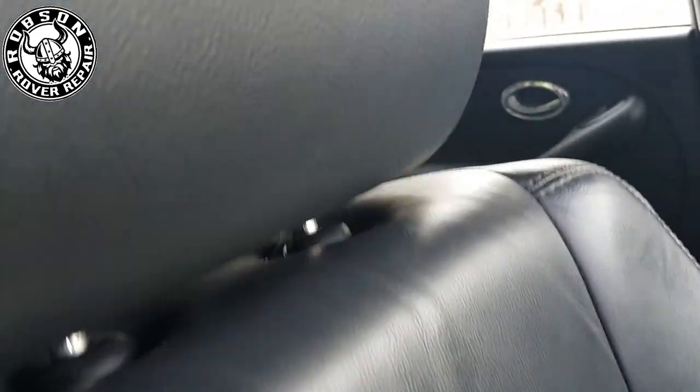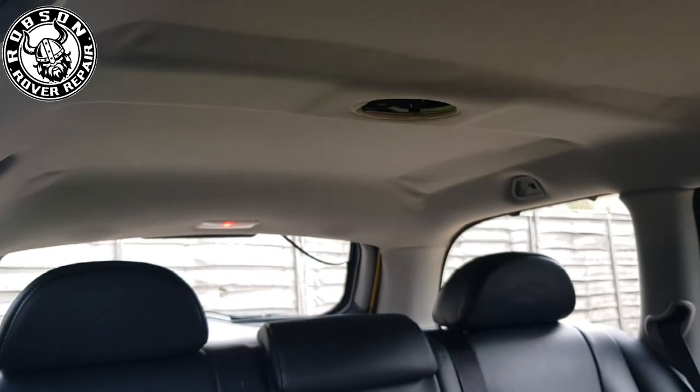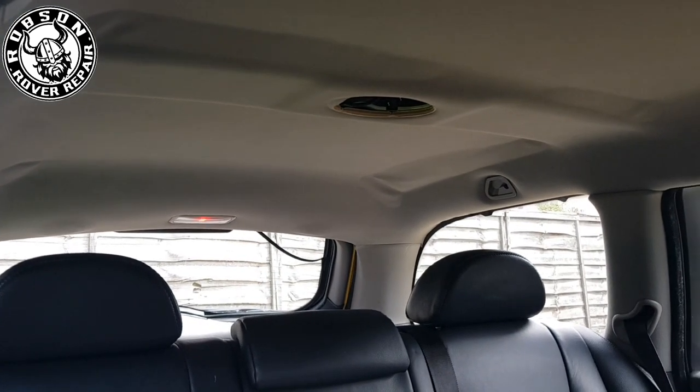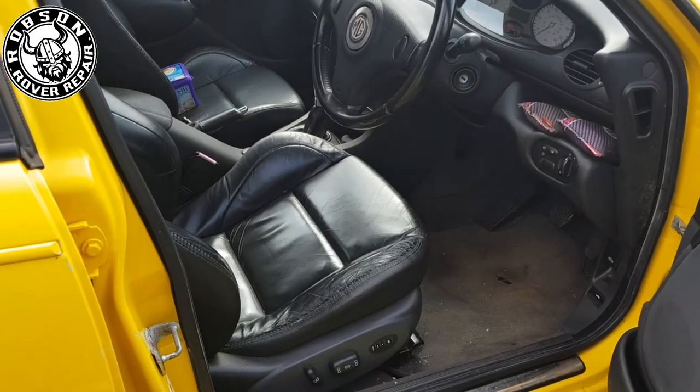The interior is okay, just beginning to have the headlining sag issues which seems to be very very common in the later ZTTs and tours, but again nothing dramatic.